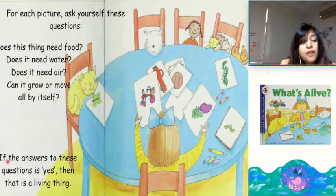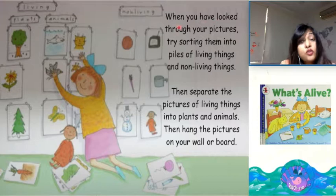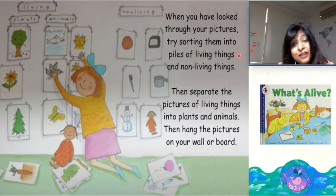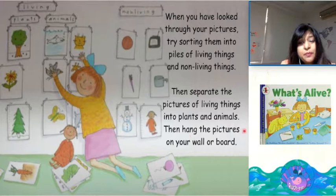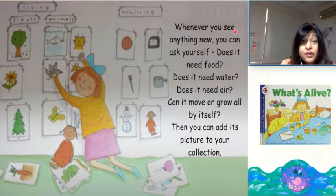If the answer to these questions is yes, then that is a living thing. When you have looked through your pictures, try sorting them into piles of living things and non-living things. Then separate the pictures of living things into plants and animals. Then hang the pictures on your wall or board. Whenever you see anything new, you can ask yourself: Does it need food? Does it need water? Does it need air? Can it move or grow all by itself? Then you can add its picture to your collection.